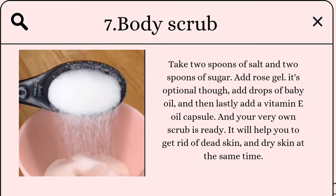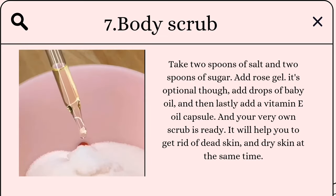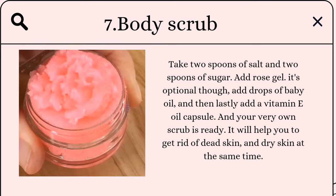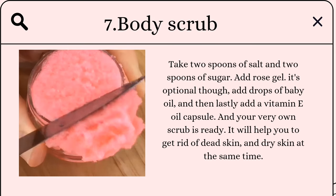In a body scrub: take two spoons of salt and two spoons of sugar, add rose gel (optional), add a few drops of baby oil, and lastly add a vitamin E oil capsule. Your very own scrub is ready! It will help you get rid of dead skin and dry skin at the same time.